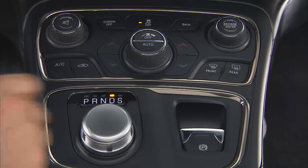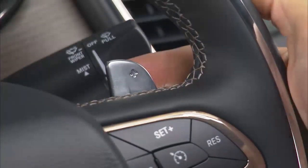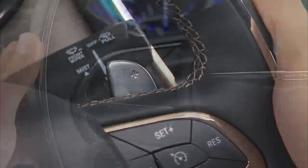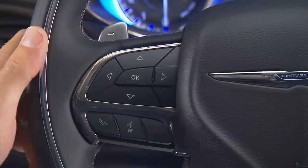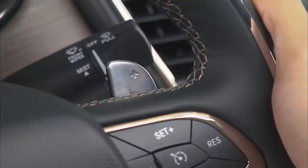To access sport mode, push down on the gear selector and rotate it fully clockwise. In either drive or sport mode, tapping one of the manual shift paddles will activate paddle shift mode, allowing you to manually downshift or upshift the transmission. The current gear will be displayed in the instrument cluster.